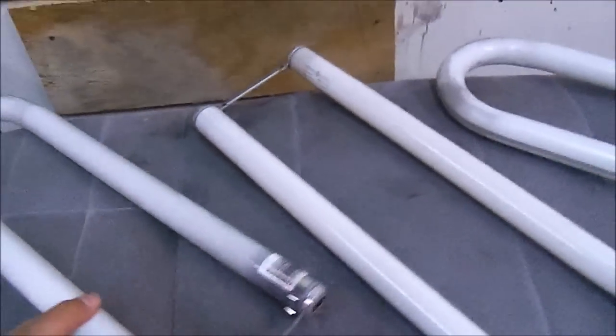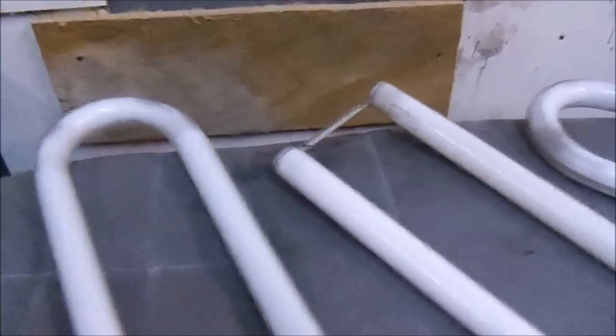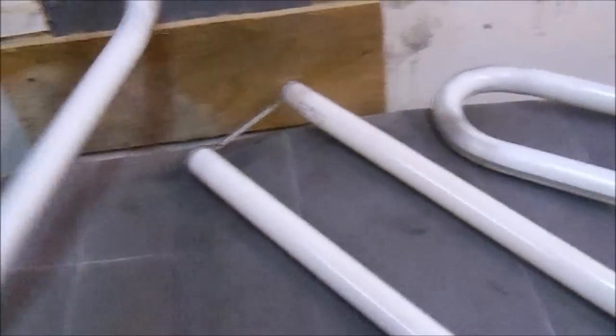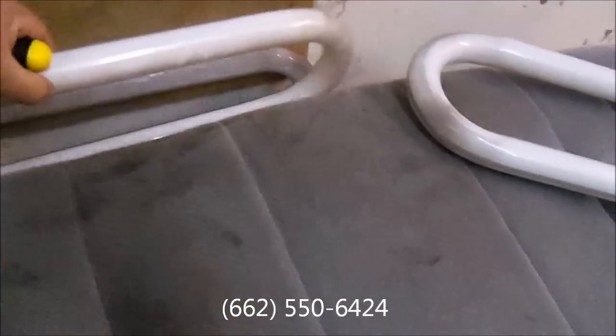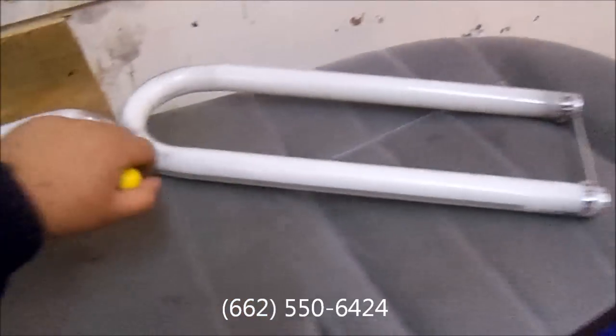Had to buy some new lights, had to replace and remove these right here. Not sure if I'm supposed to be touching these with my hands — I've never seen these lights before. If you guys know about these lights, please tell me.